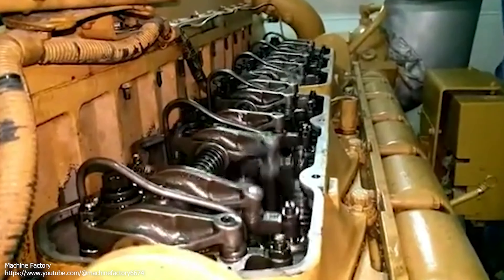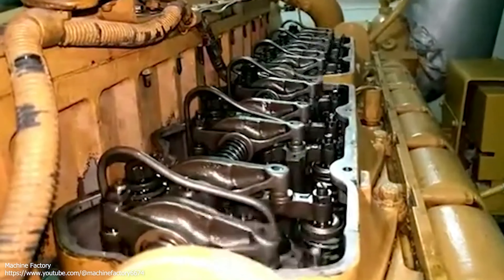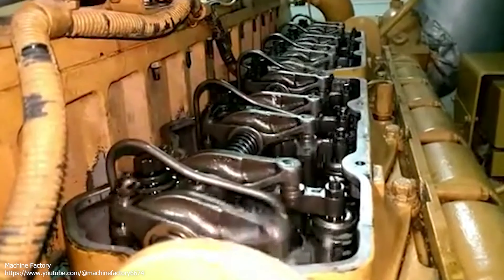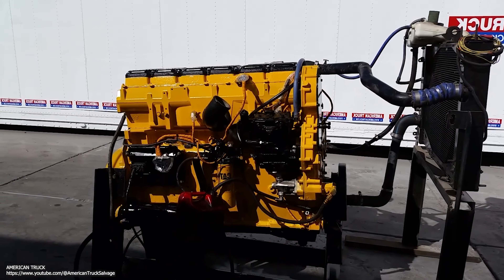In marine applications, the engine was used to power cargo ships, fishing boats, and other vessels. In power generation, the engine was used as a generator to provide electricity to remote locations or during power outages.